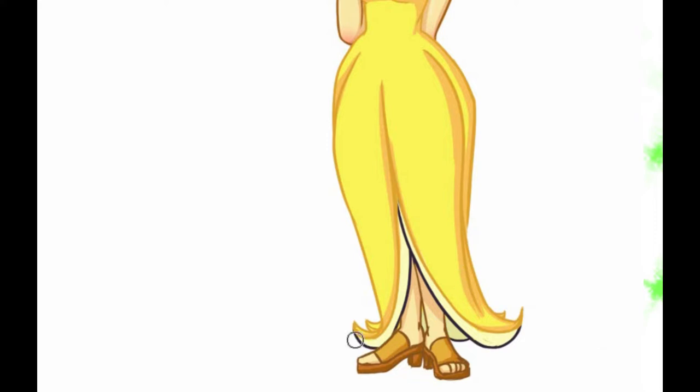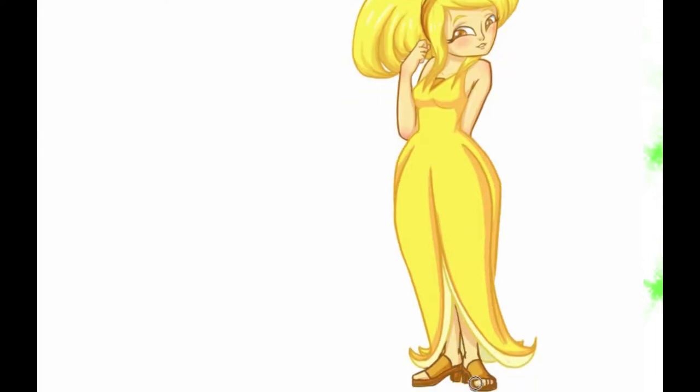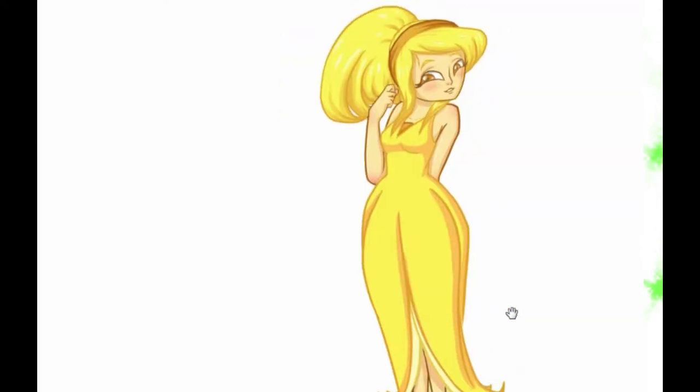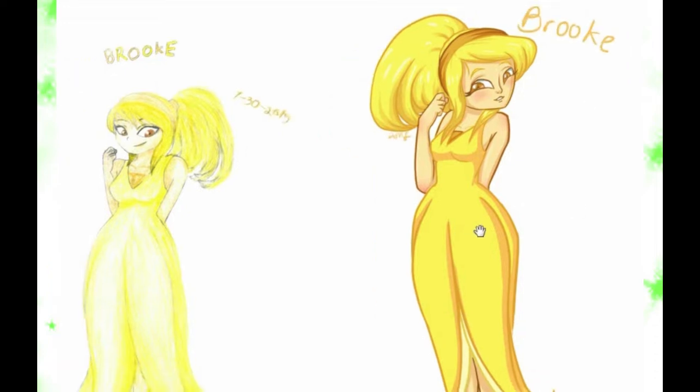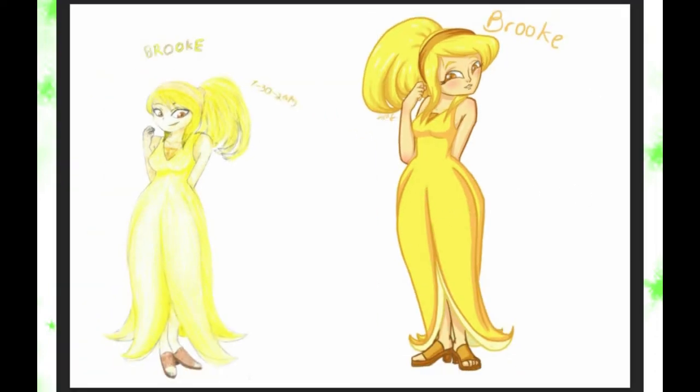So in the drawing, I'm pretty much done. I wanted her to look innocent and sweet, so I gave her a pretty reserved and shy pose with a small smile. Something I could have added that I thought of later was some freckles, since bananas get little brown spots — I thought that would have been cute. So yeah, here's Brooke the banana girl!